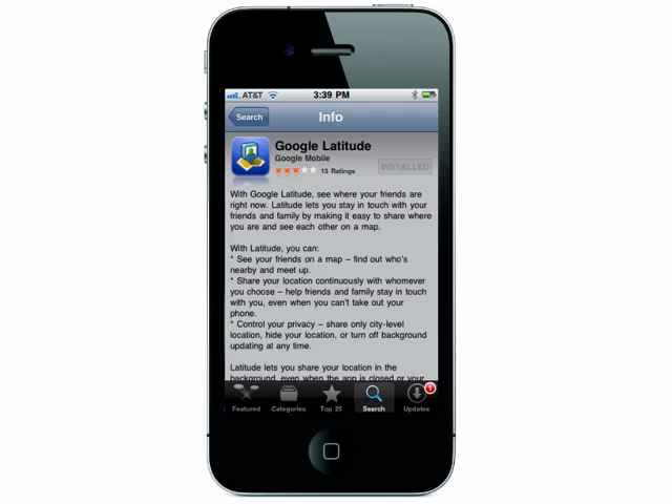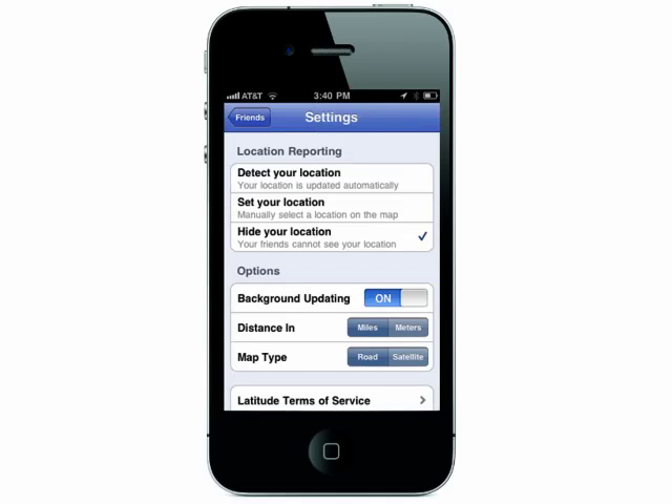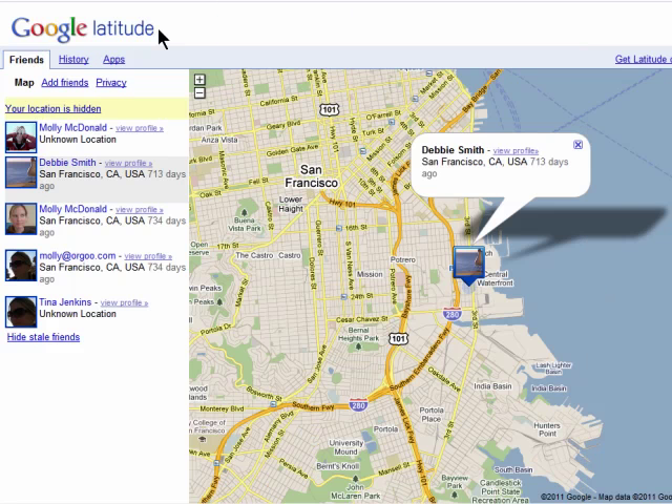First, open the Google Latitude app and go into your settings. I keep my location hidden because I don't use Latitude to keep up with my friends — I use Foursquare for that. Make sure that you're logged into your account, and if you can't find your phone, go to a computer and open your Latitude account.